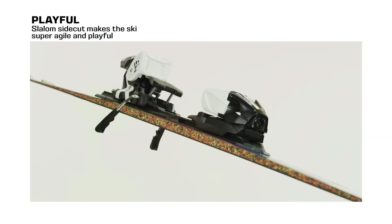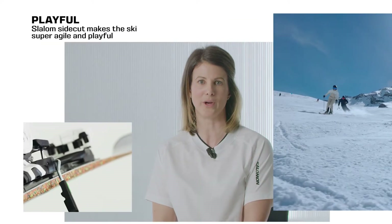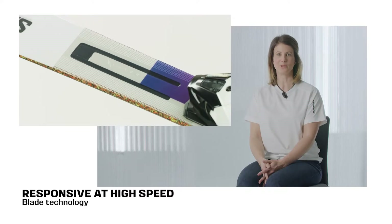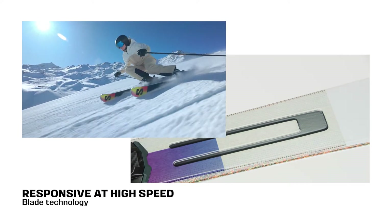This Ski Set 66 Slalom Sidecut has been designed for agility and playfulness, whether you're going at high or low speeds. The woodcore and double TI construction combined with Salomon's blade technology make it a highly responsive ski, particularly at high speeds.